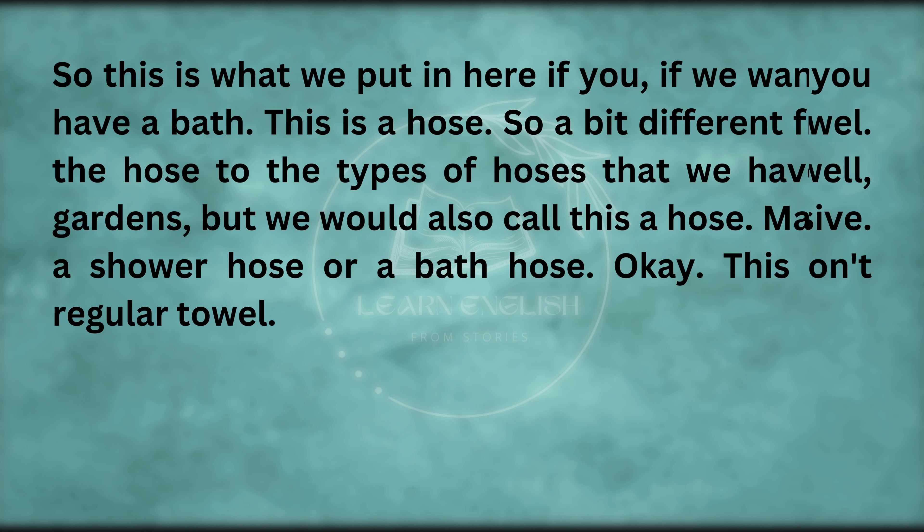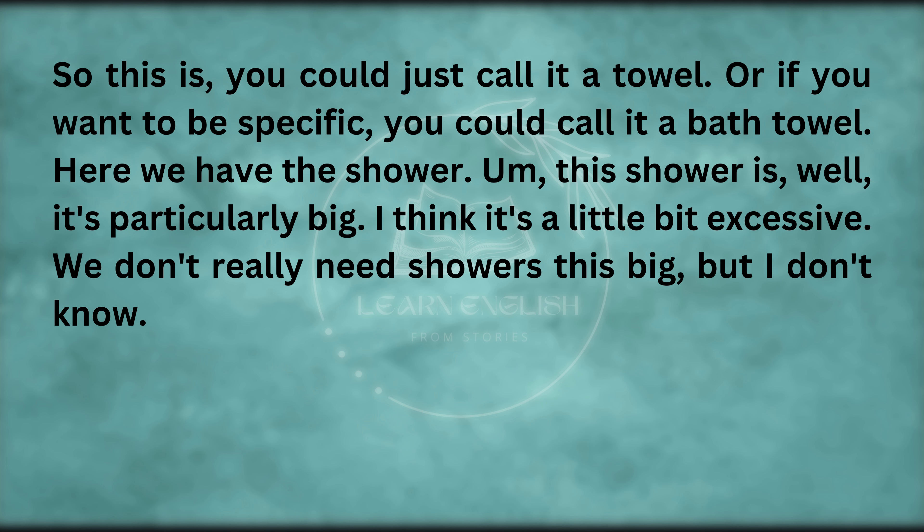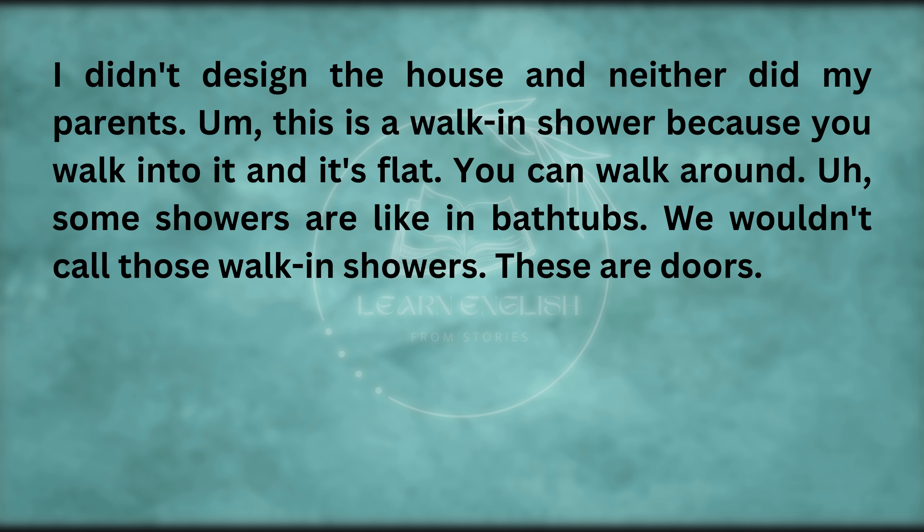This is a regular towel — you could just call it a towel, or if you want to be specific, you could call it a bath towel. Here we have the shower. This shower is particularly big — I think it's a little bit excessive. This is a walk-in shower because you walk into it and it's flat. Some showers are in bathtubs — we wouldn't call those walk-in showers. These are glass-sliding doors, because they slide.